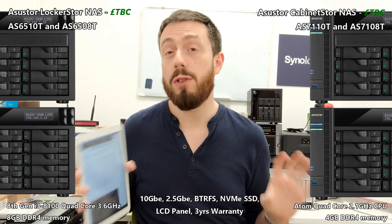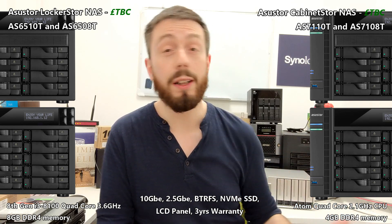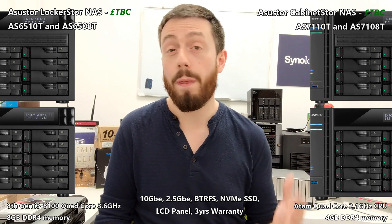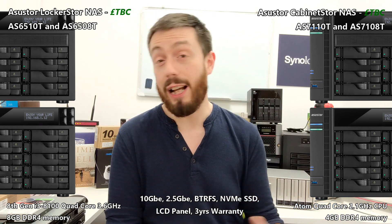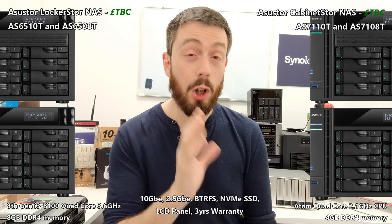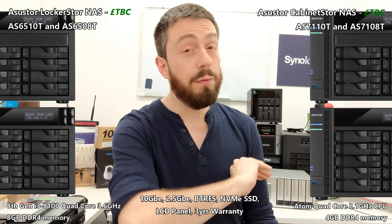What Asustor has done with all their experience is release two 8 and 10 bay devices: one more designed for fast file management and traditional server use — the Cabinetstor — supporting an Intel Atom Denverton CPU running at 2.1GHz quad-core, arriving with 4GB of memory. This device is built for fast file transmission and takes advantage of great external connections: 2.5GbE and 10GbE on the rear, two ports of each. This makes Asustor one of the first NAS brands in the world offering 2.5 gigabit Ethernet ports — 2.5 times traditional network speeds — plus 10GbE copper on top of that.